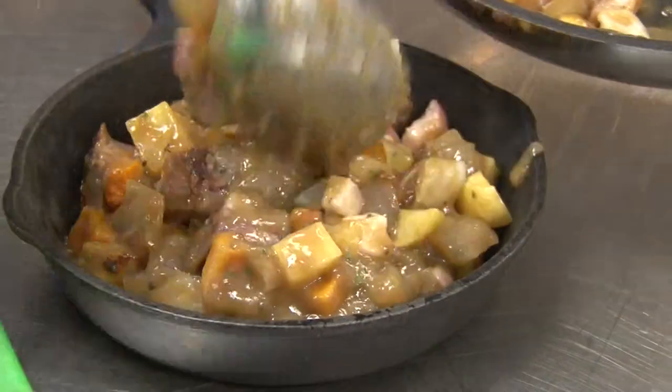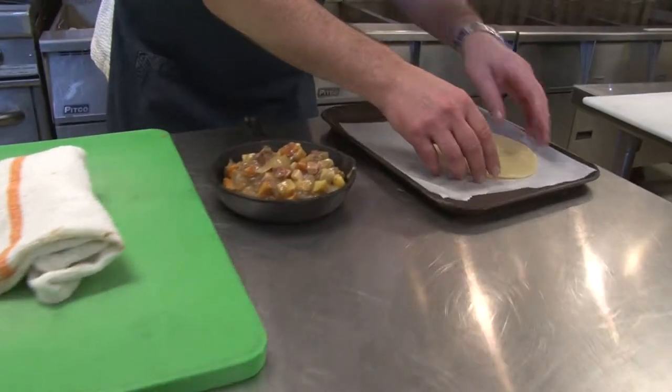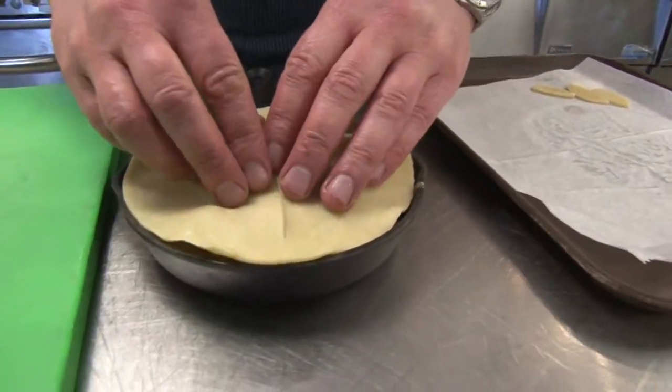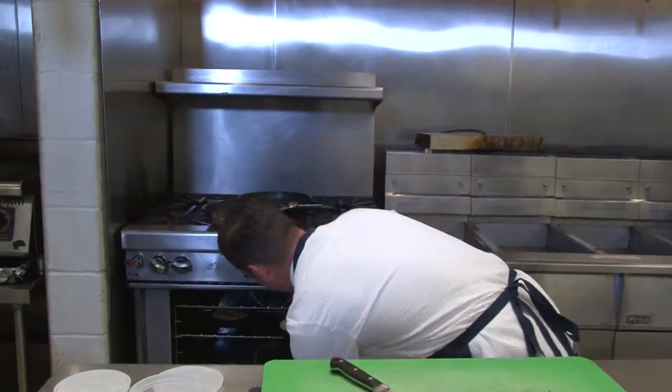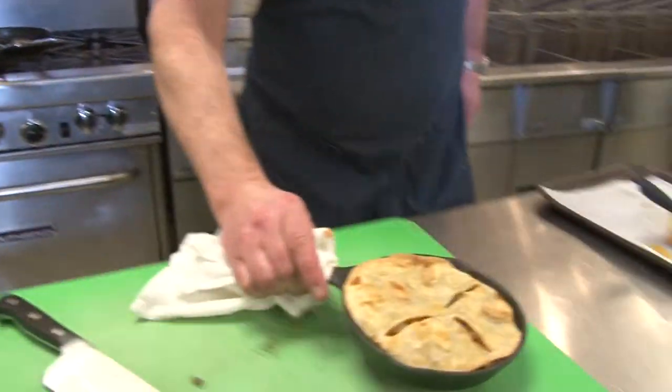Nice, healthy portion. This is just a standard pie dough, savory. We'll go that right on top — egg wash, top sack. It's into the oven at 350 for 25 minutes, and voila!